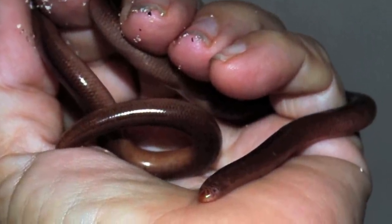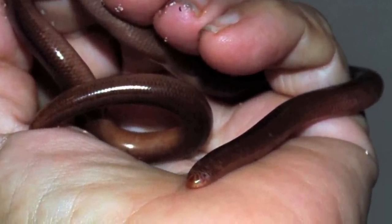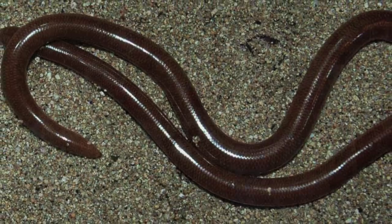Blind snakes are small fossorial snakes — that is, they live underground. They can get up to a meter in length. Typically they're about a hundred to two hundred millimeters, or four or five inches in length.